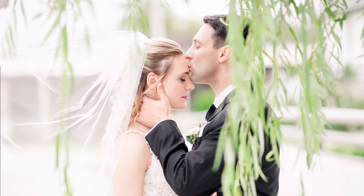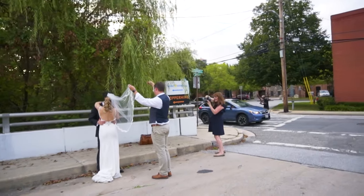Would you believe me if I told you that this photo was actually taken in the middle of the road, in the middle of a busy street with a really nasty background? We made it happen. I'm going to show you how.